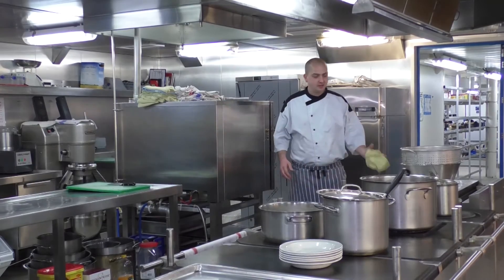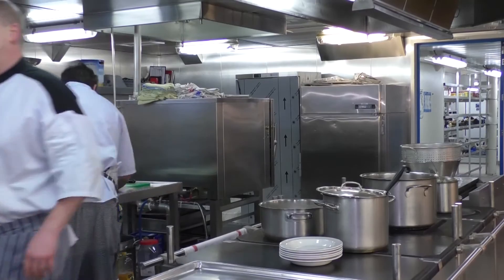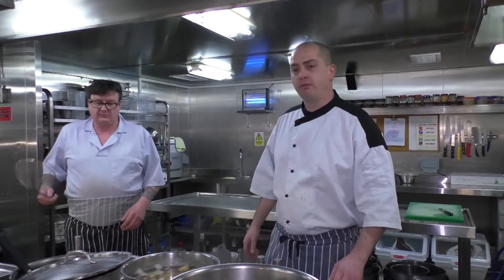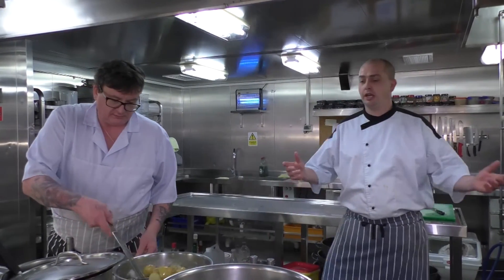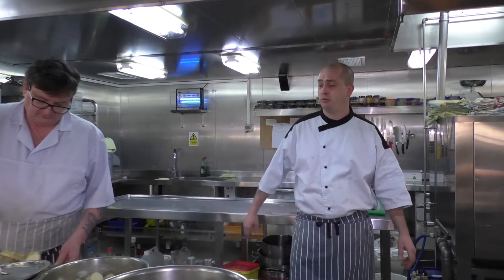What have we got cooking for lunch today? Minestrone soup, and liver, bacon and sausage casserole. One of the biggest challenges we have is because the ship moves — so if we're in rough weather, unlike working in a restaurant on land where nothing moves and your day-to-day routine stays the same, things can change from one minute to the next.